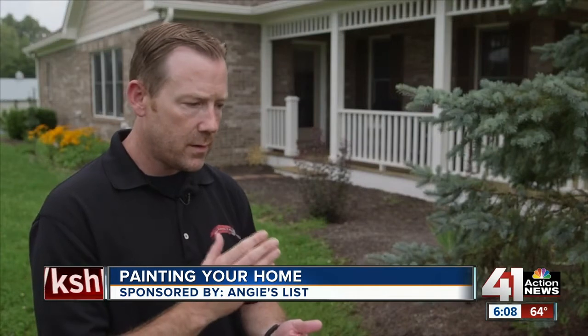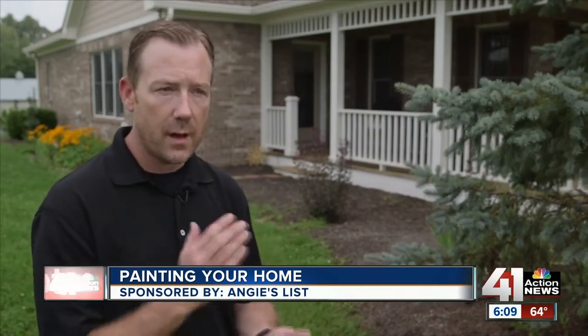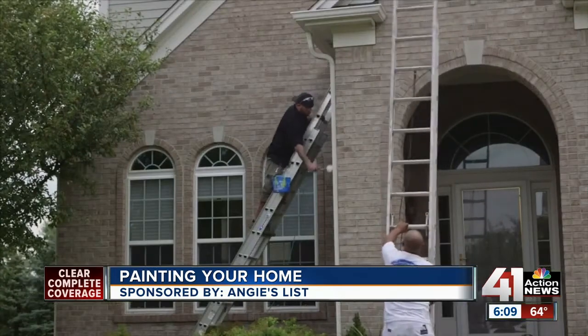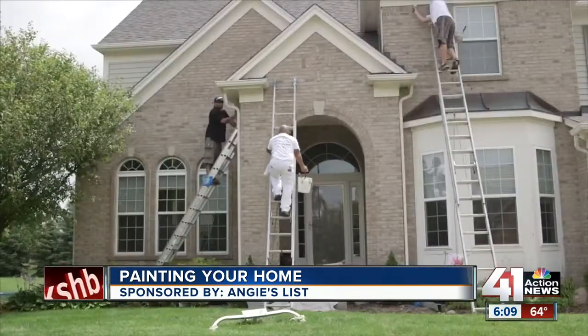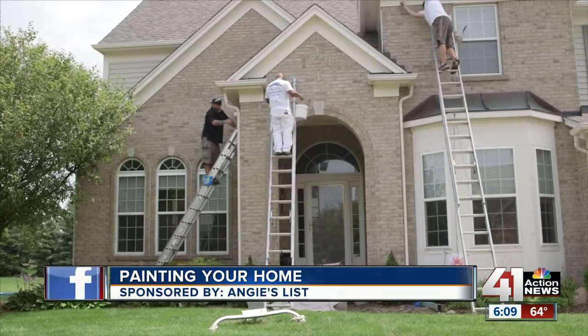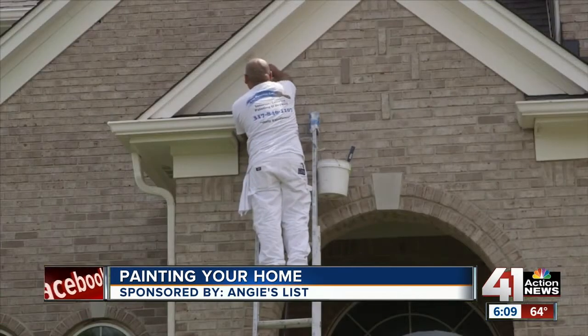As long as the spray application is back-brushed and back-rolled and the paint is applied at the correct thickness, it's really no different than the brush and roll application only. Todd Carmel prefers brushing and rolling over standard spraying, but knows lots of consumers prefer the faster spraying process.